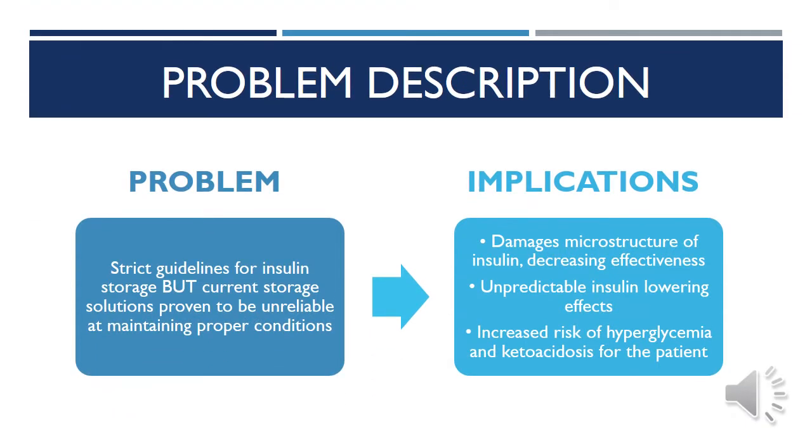Artificial insulin is the required treatment for millions of people living with diabetes worldwide. The quality of this insulin is especially important to properly and predictably lower diabetic patients' blood sugar to normal levels. To ensure this quality, insulin needs to be stored within very specific and narrow temperature ranges. However, it has been found that current conventional storage methods are insufficient in achieving these ranges consistently.